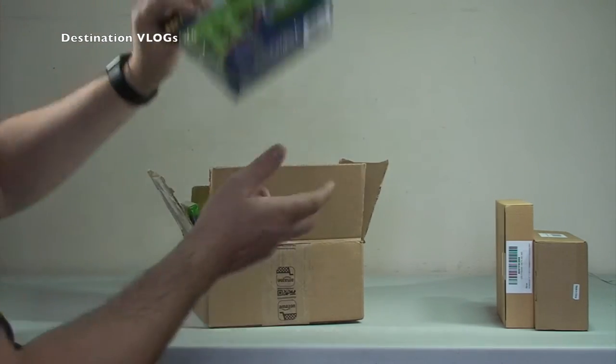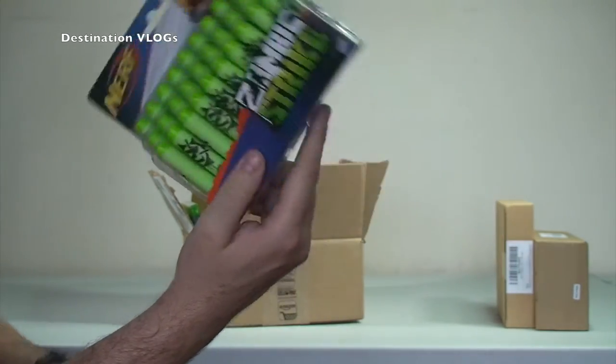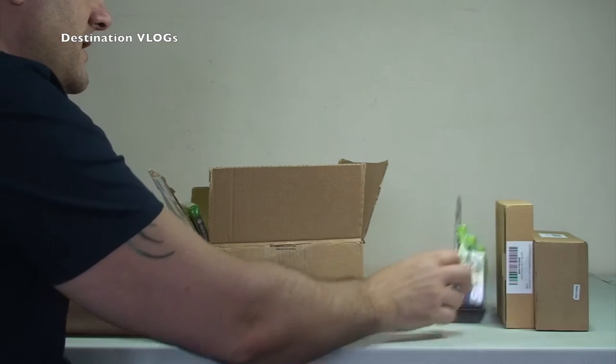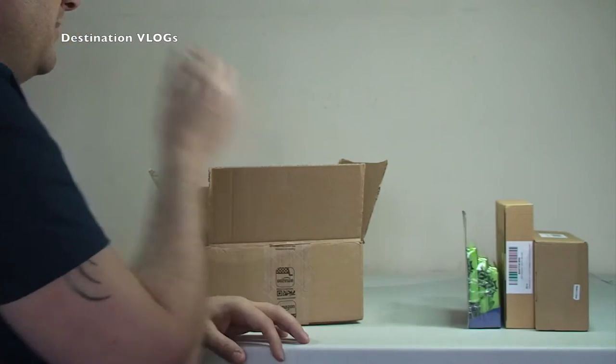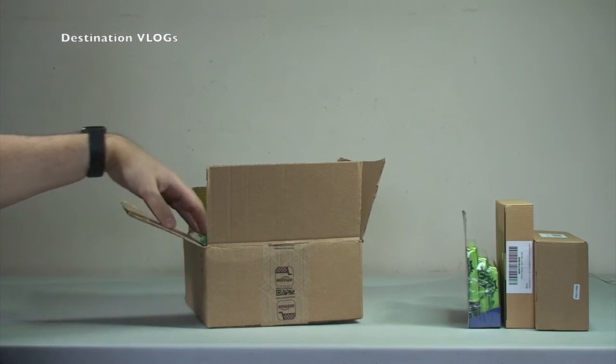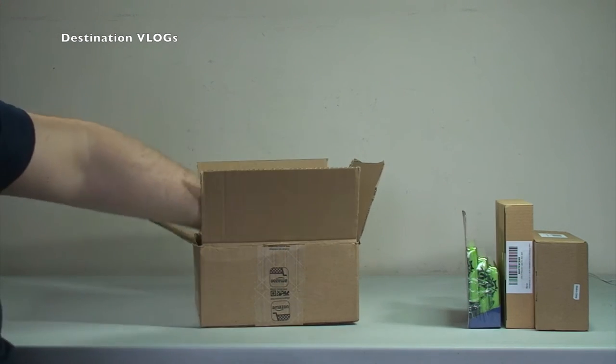Next thing we've got is simply some Nerf bullets, and we've got quite a few Nerf guns in our house. Certainly my two sons - my seven-year-old and my four-year-old - love playing Nerf guns, and I love playing Nerf guns with them too. So we've got some more bullets because we do tend to have some Nerf wars around the house.